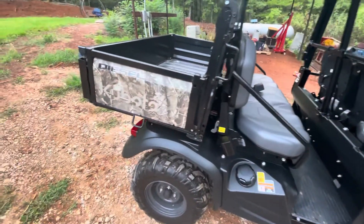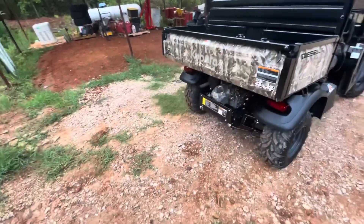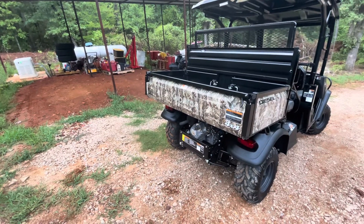Y'all know the Jeep got totaled and the insurance company paid off on it. I had the option to buy the Jeep back for $5,000 salvage, which I did.